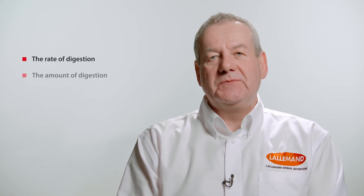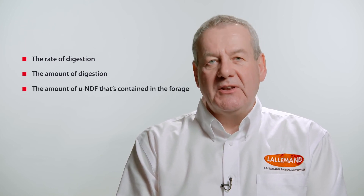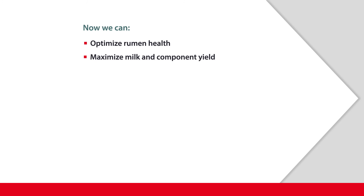Overall, to conclude, we're understanding NDF in a lot more detail. It's come a long way since the early days when it was first brought to us by the great Professor Peter Van Soest. Now we know more about NDF in terms of the rate of digestion, the amount of digestion, and the amount of UNDF contained within there. So now we can both complement and supplement our forage base to make sure we optimize rumen health and maximize milk yields.